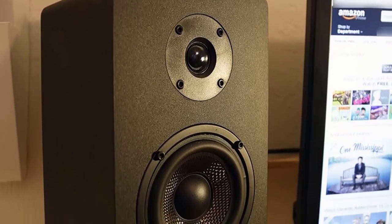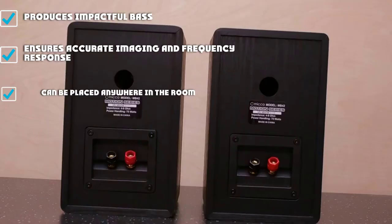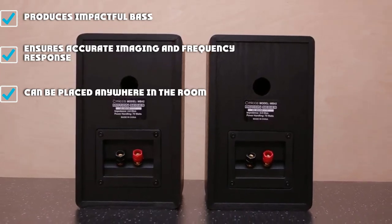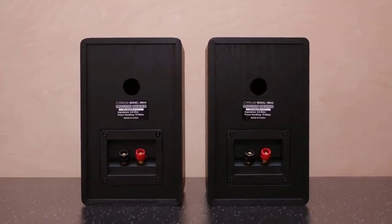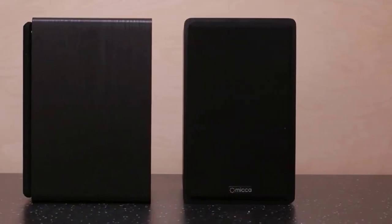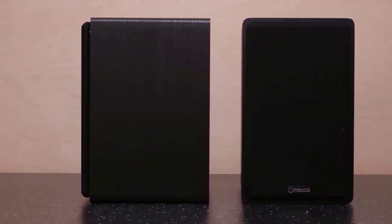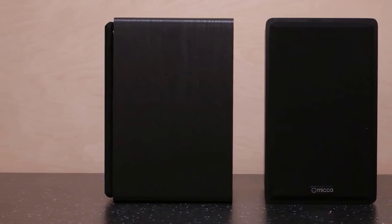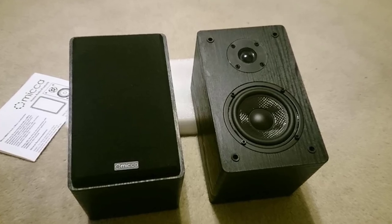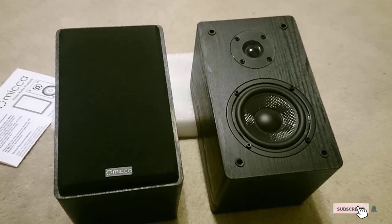Each speaker measures 9.5 inches high by 5.8 inches wide by 6.5 inches deep, so they will not take up a lot of space in your living area. The speakers have an impedance of 4–8 ohms and a frequency response of 60Hz to 20kHz. Their sophisticated style combines well with their compact design to make them disappear in the decor of your room. You can have these speakers set up on your desk, bookshelf, wall shelf, or speaker stand. These speakers are built in the USA with top-quality components, so expect them to deliver when needed.